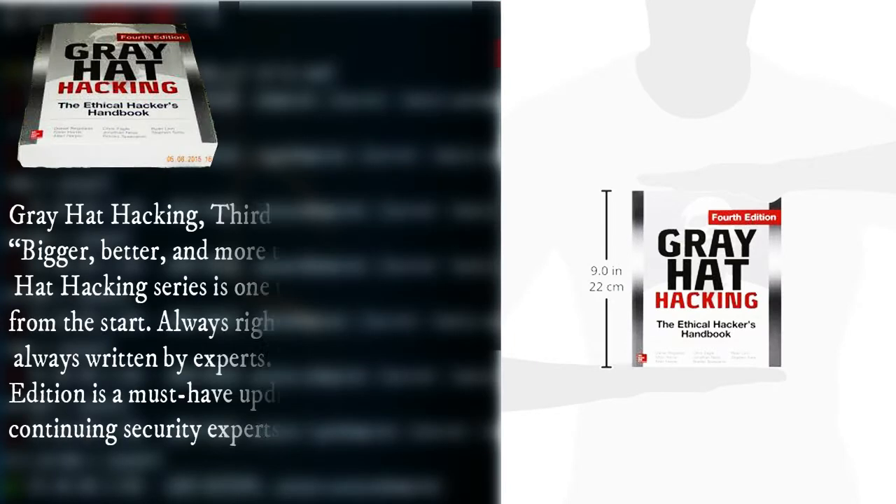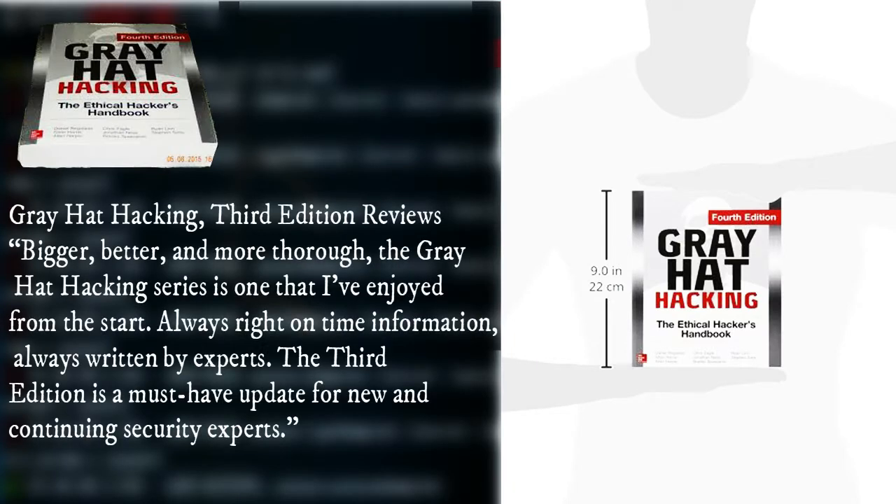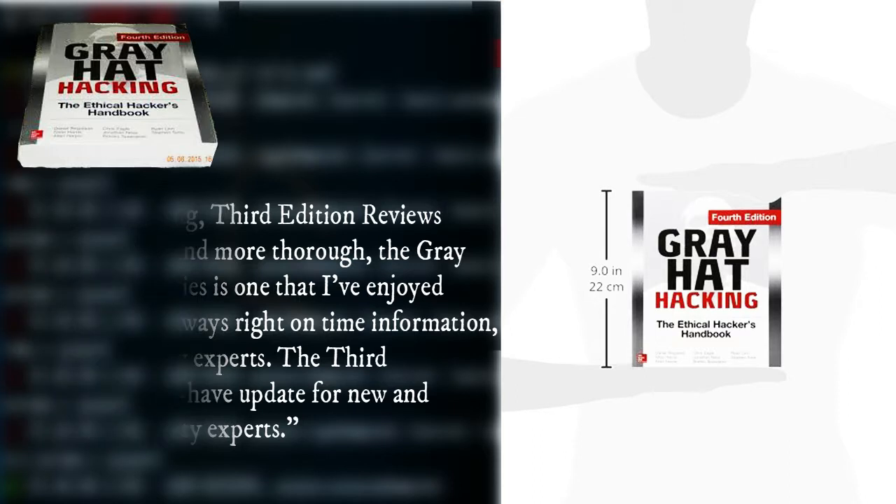Gray Hat Hacking, Third Edition reviews — bigger, better, and more thorough. The Gray Hat Hacking series is one that I enjoyed from the start: always right-on-time information, always written by experts. The third edition is a must-have update for new and continuing security experts.